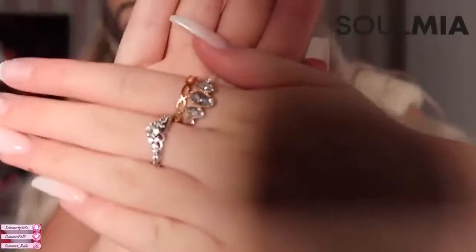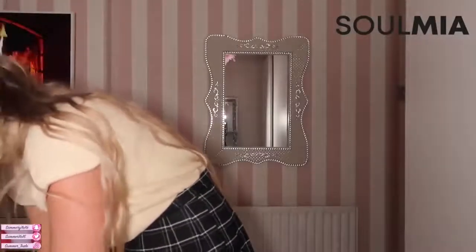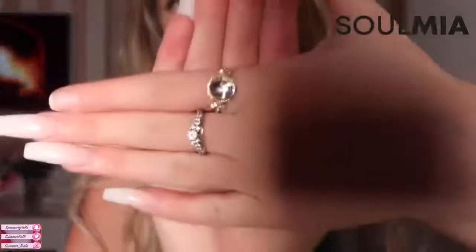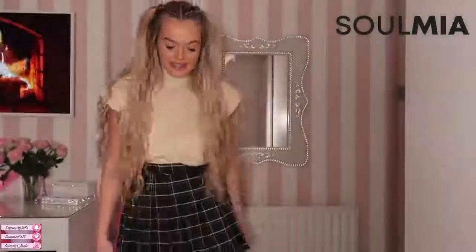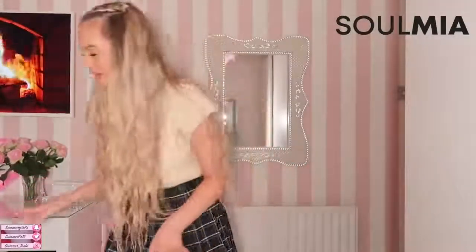Wow, they're really cute — they don't just do clothes, they do jewelry too! Oh my god, okay, this one's really nice — the one on my pointer finger. I'm obsessed with this ring, look at that — that's unreal! I'm happy I've got rings. I've never really been into rings but these are lovely.